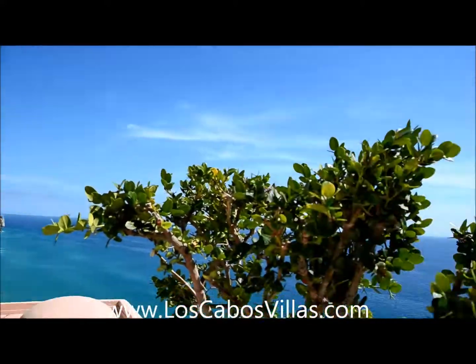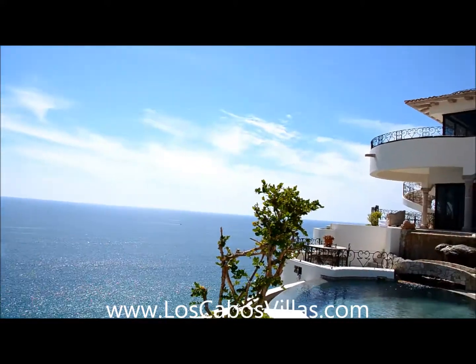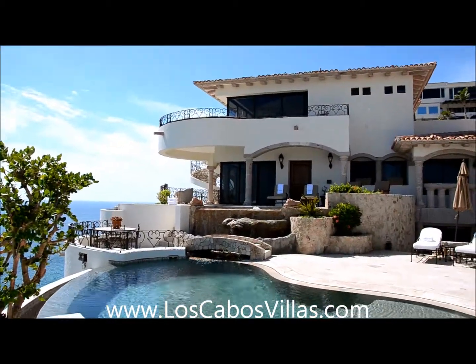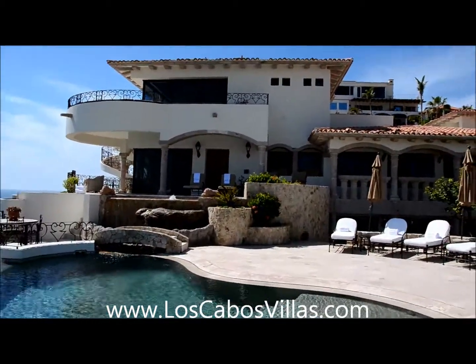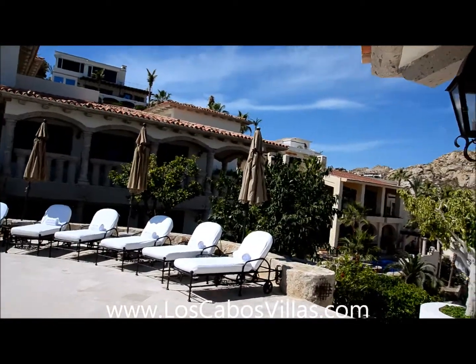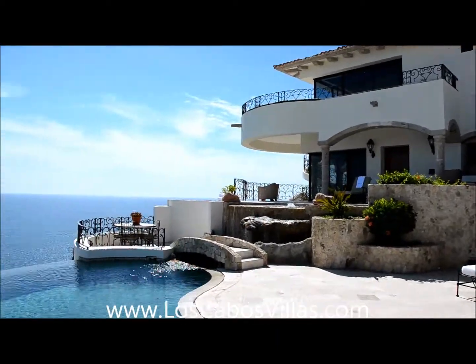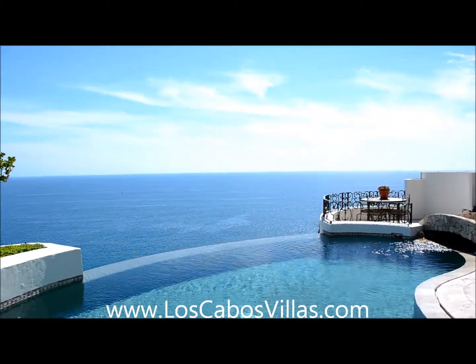Get hold of us at LosCabosVillas.com and we'll arrange your transportation once you hit the ground — we can take care of everything. Michael Aviani signing off from beautiful Los Cabos, Mexico. Bye bye, adiós!